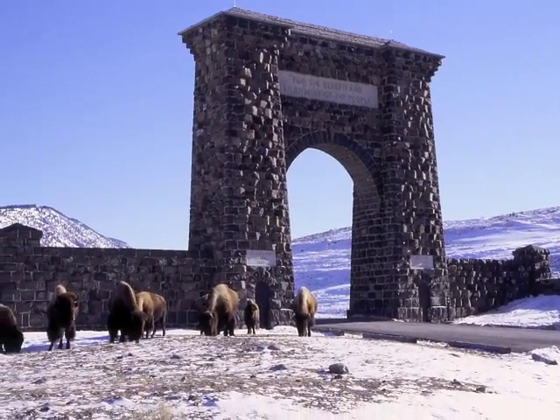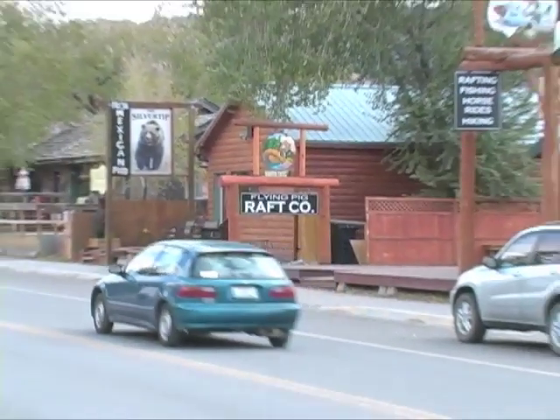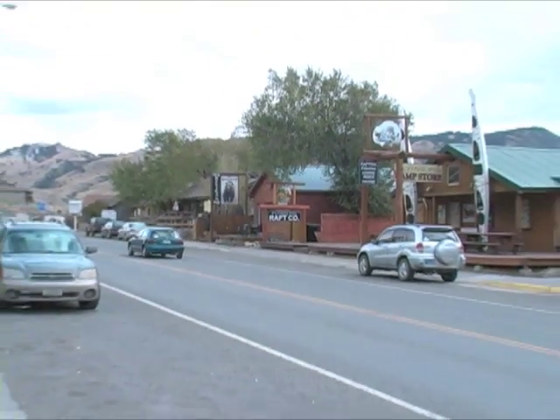Wildlife viewing, hiking, hunting, river floating, and fly-fishing are the mainstays of Gardiner.